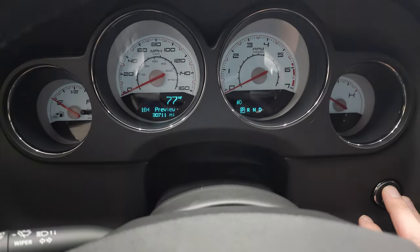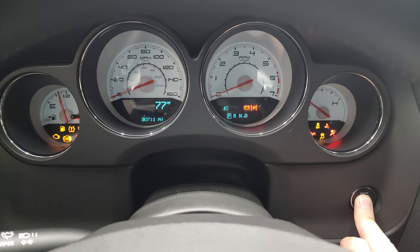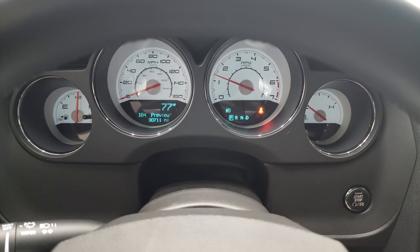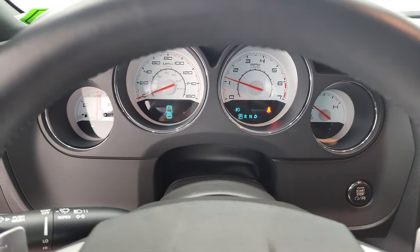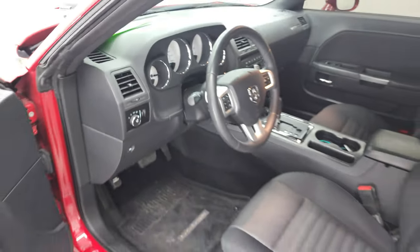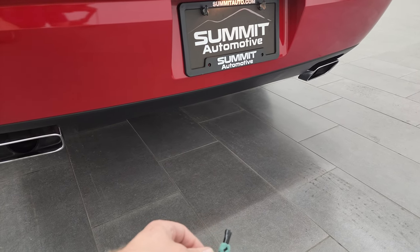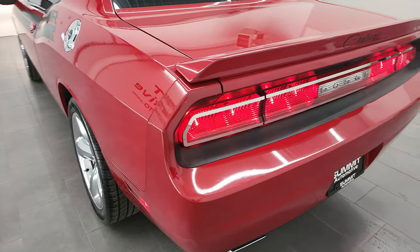We'll start it up and take a look under the hood — check out that hood scoop, and we'll also listen to that exhaust because this thing sounds great as well. Starts right up. No check engine lights or anything like that. Like I said, this thing sounds really good. All the lights are working nicely back here.